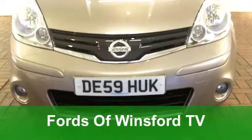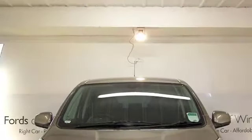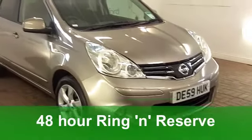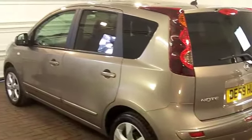The Nissan Note is a brilliantly designed car. Looks good, great to drive, the running costs aren't bad, and this one is very smart indeed. It comes from 2009. It's a 1.6 Tekna edition with an automatic gearbox.